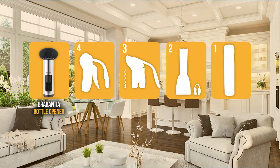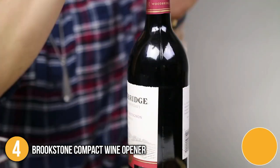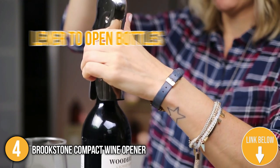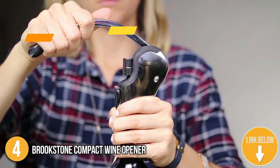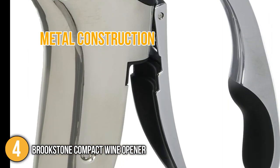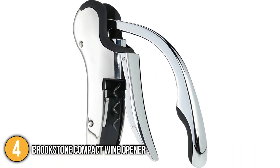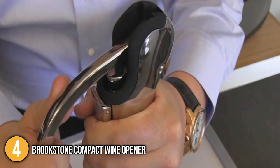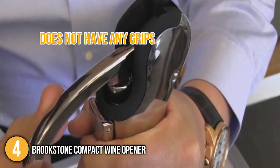The wine opener under $50 coming in at number 4 on our list is the Brookstone Compact Wine Opener. It uses a lever to open bottles, with a lightweight design and extra-long chrome handles for added leverage, allowing you to open any bottle in just under 5 seconds. The metal construction is the first thing you notice — it has no plastic working pieces, which sets it apart from many other lever openers.